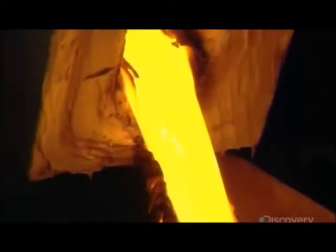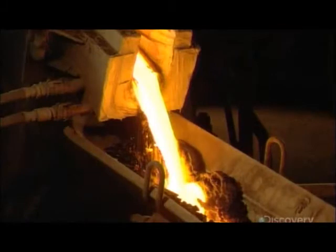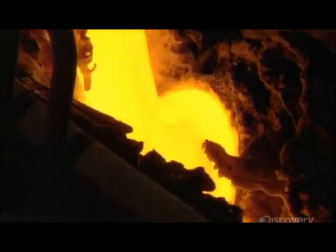The rock and briquettes, along with the steel slag, melt into lava in a furnace. Temperatures reach 1500 degrees Celsius, as hot as a volcano.